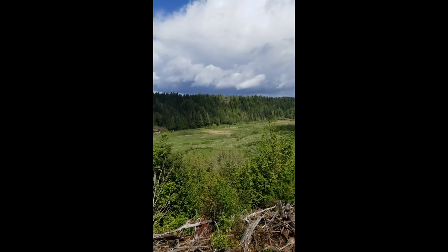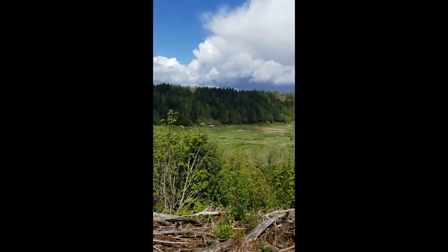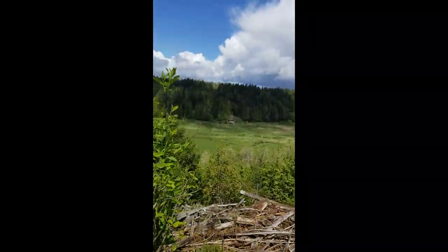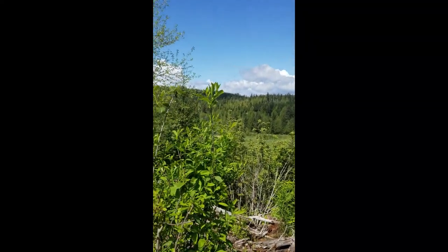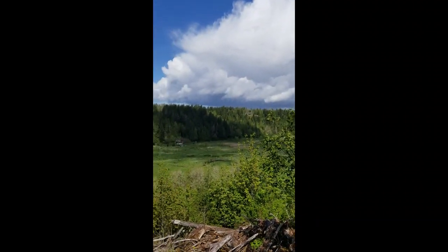You can see the creek meandering down there where it was re-meandered to. Good day in the Ohop.